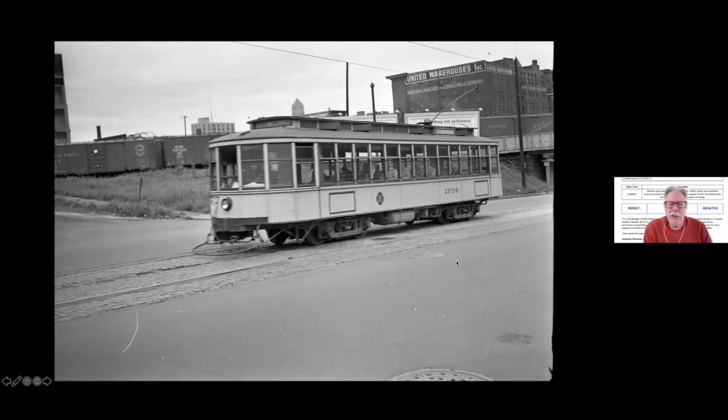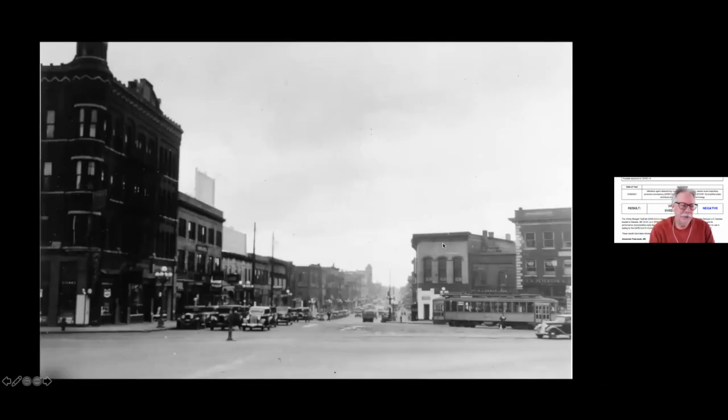Each guy has their own seat — looks like a barbershop quartet riding in that car with straw hats. Here we are at Seven Corners, looking south on Cedar. You can see the Dania Hall.